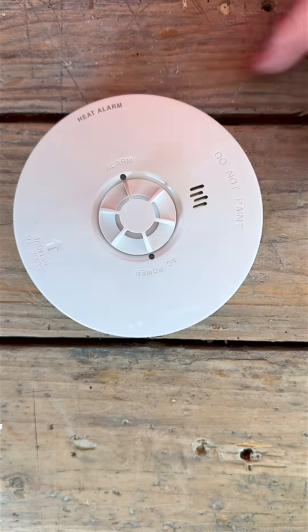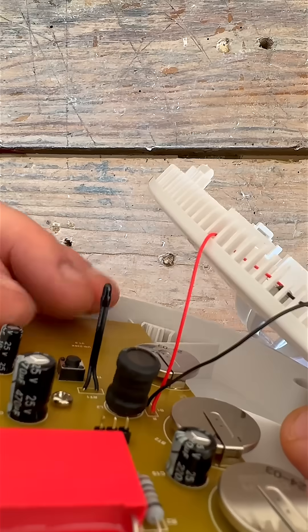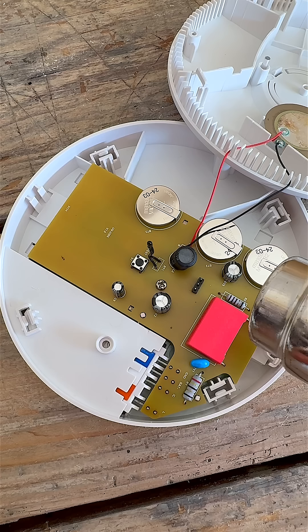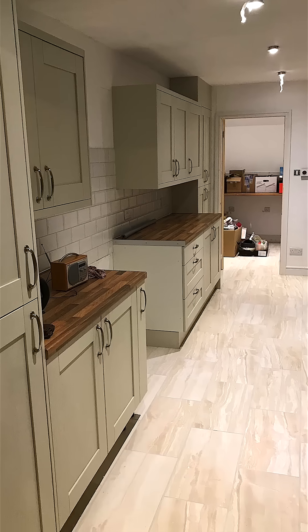That's where heat detectors come in. They don't react to particles in the air — instead they respond to temperature. Normally it's a fixed threshold, typically around 57 degrees Celsius. That makes them far more reliable in environments where smoke-like conditions are common, but where you still want and need fire protection.